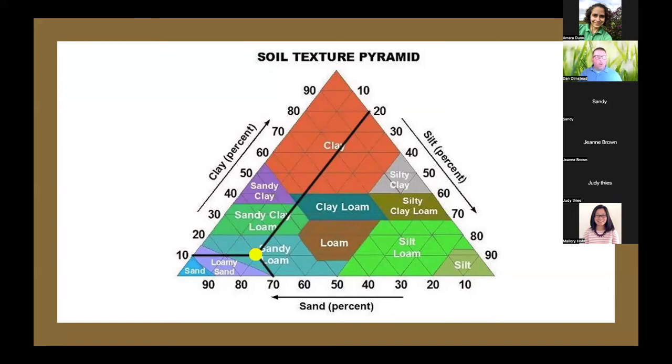These basic principles lead to a really interesting and complex interaction between the types of materials in a soil and the plant-available water. This is called a soil texture pyramid, and you can look it up online. Depending on the amounts of clay, silt, and sand, you're going to get different water-holding capacities.